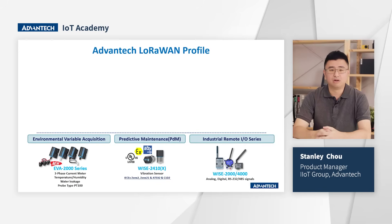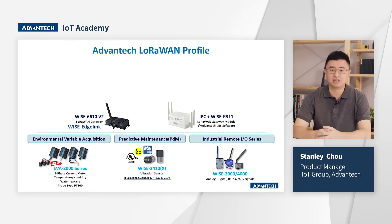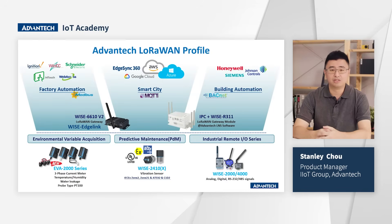We know we cannot cover all sensor types in the market, so we have the remoteIO series to make wired sensors wireless. On the gateway side, we have the second generation WISE 4610, with upgraded hardware for better performance and better price, running the full function of EdgeLink and the latest NoRaC software package. From the top-layer application side, we support Modbus and MQTT protocols, enabling connection to any SCADA system or cloud-based solution. With the full function of EdgeLink, we also support BACnet IP for building automation applications.